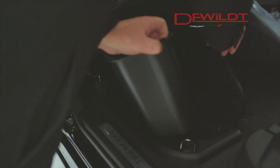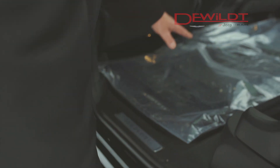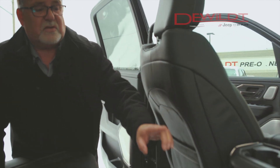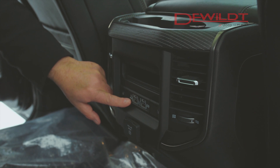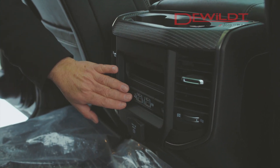You can remove the liners, wash them, and make them nice and tidy for your convenience. Your passengers have USB ports — they can plug in, charge their phones, and listen to their own music via their devices.